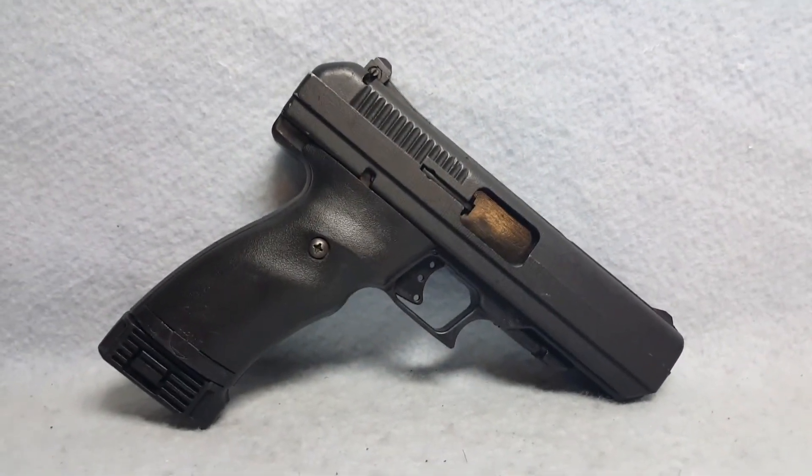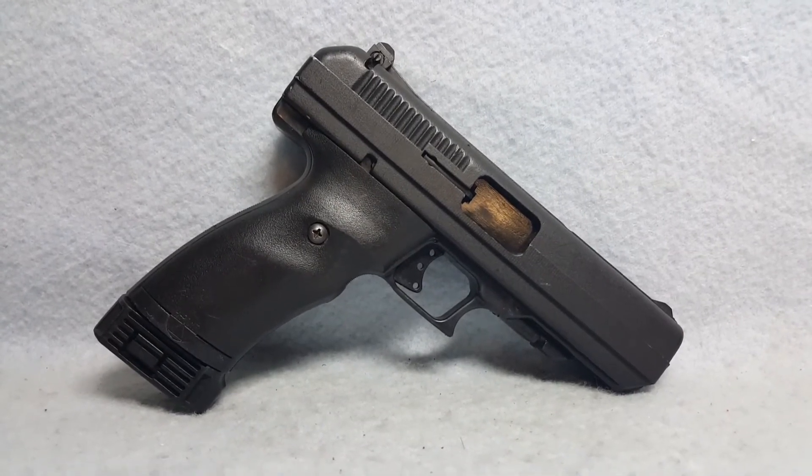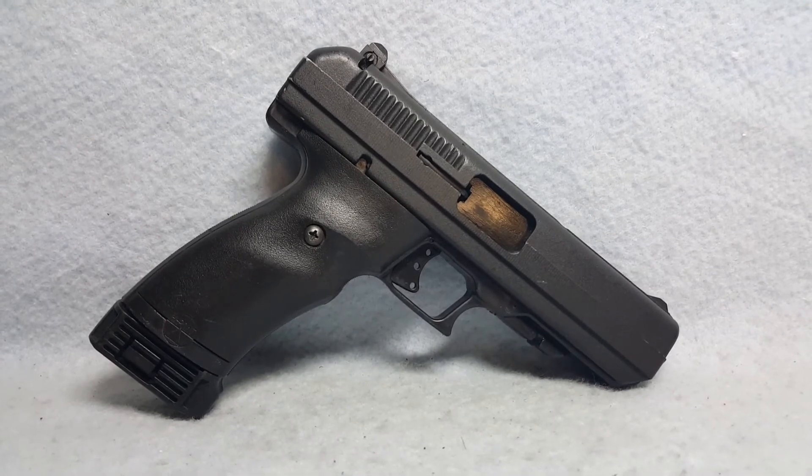Again, this is a Hi-Point Model JHP .45 caliber up for auction on GunBroker. You can find the link in the comments to this auction, as well as all of our others.